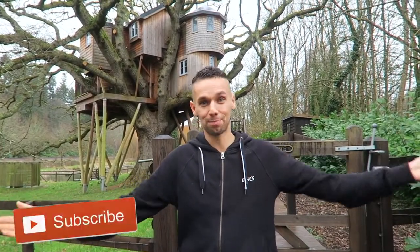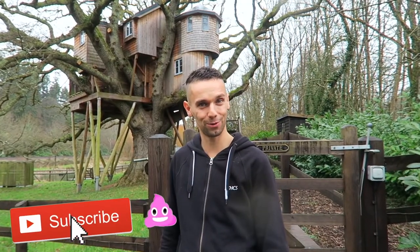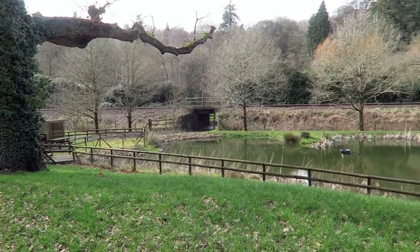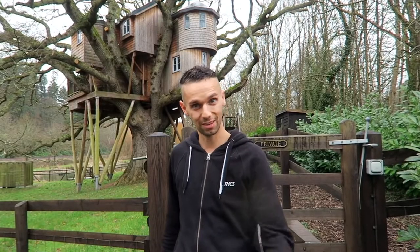Hey Free Game, we are coming to you live but not live from the treehouse that we've been calling home for the last few days, and we'll be doing for a few more days as well, in the middle of the English countryside. It's beautiful out here and we thought today we're going to give you a nice tour inside and around what we're calling home at the moment, so let's go and have a look.